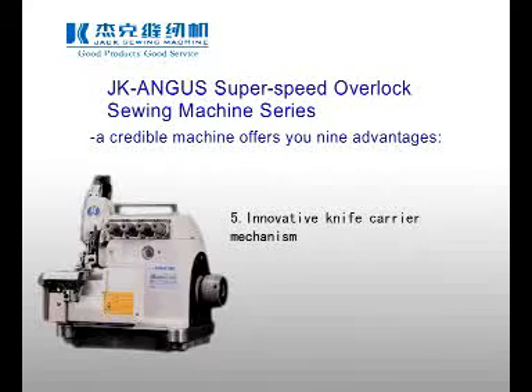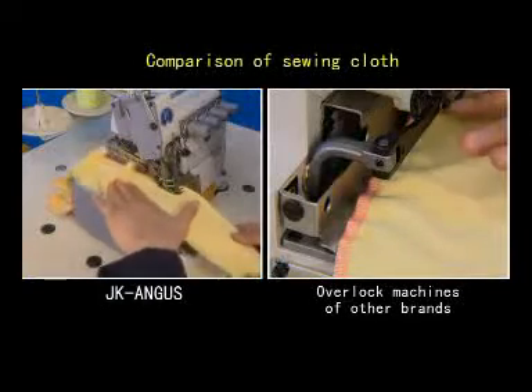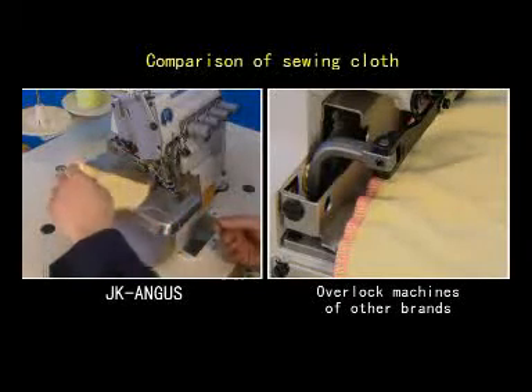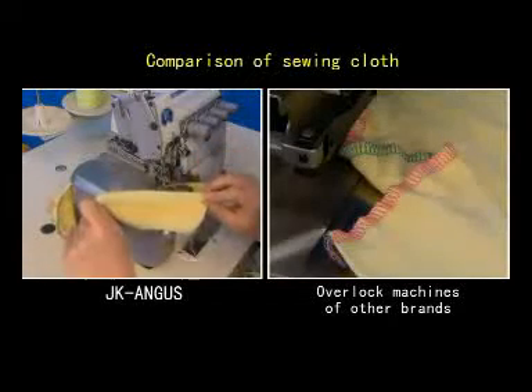5. Innovative Knife Carrier Mechanism. The axis of the upper knife carrier is designed to be at a lower level, which effectively prevents fabric from being pushed back during processing, and the fabric has no beaded selvedge when being cut off.